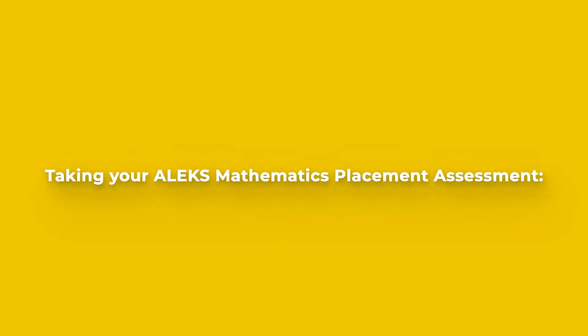Welcome to Taking Your ALEKS Mathematics Placement Assessment Part 1. In this video you'll learn about ALEKS, why it's important to your success at Western, and what steps you need to take moving forward.